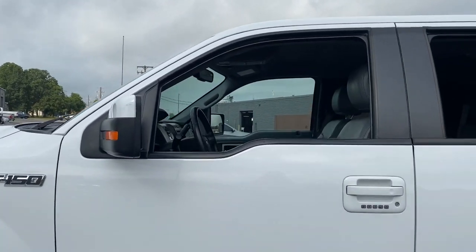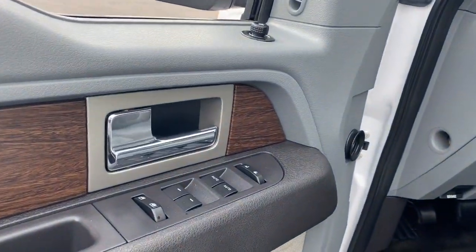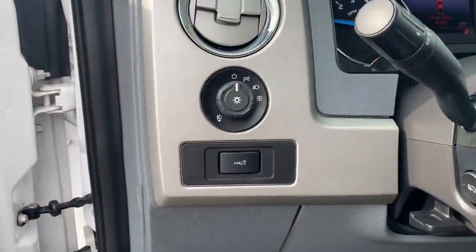The following are some of this vehicle's highlighted options: electronic stability control, seat memory, trip computer, power windows, four-wheel disc brakes, and power steering.